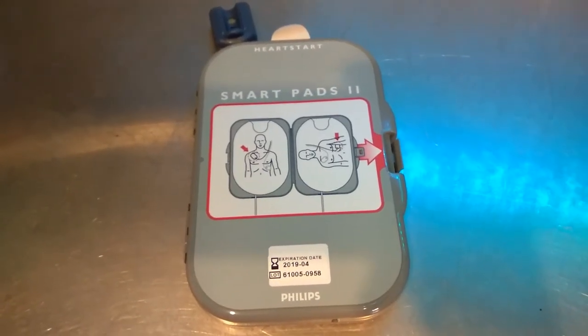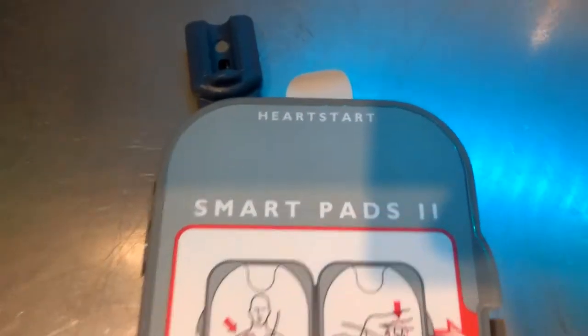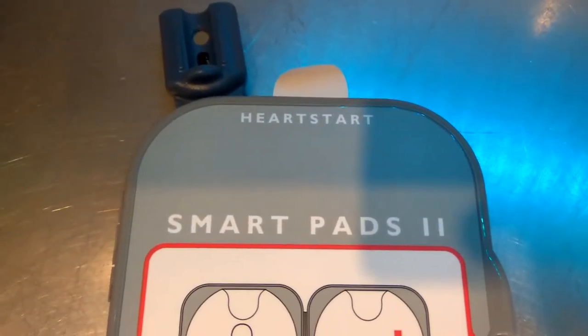Greetings and welcome to the Bondi Scrapper channel. In today's video we're going to look at a set of pads off a defibrillator.